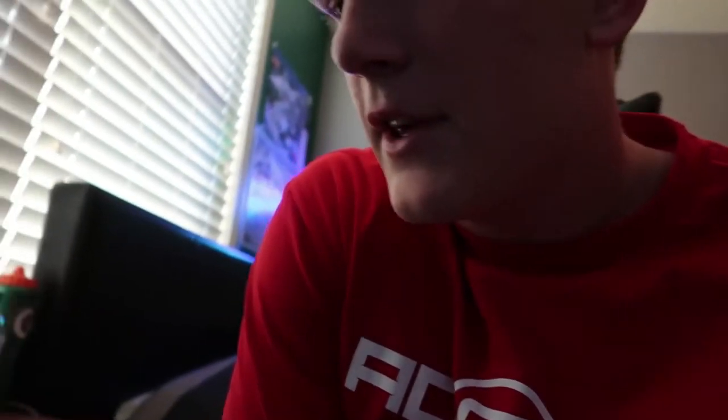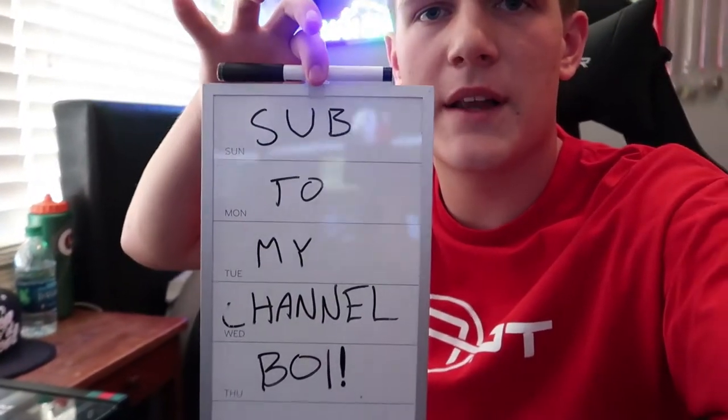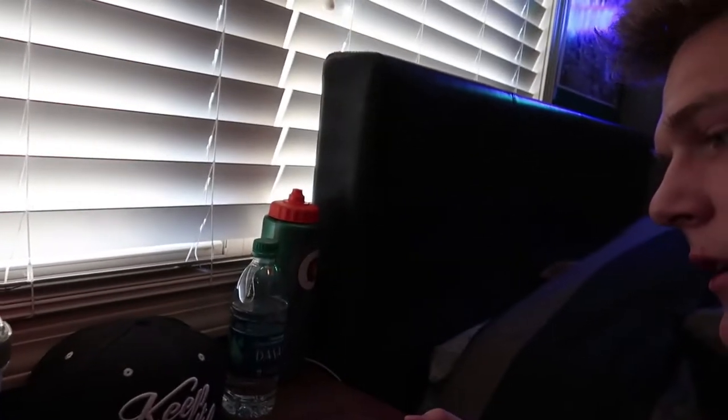Down here, every YouTuber has to have a nice little whiteboard where they plan out their videos - here's mine. Pretty good upload schedule going for me right now. On the real though, I do upload once every three days, which is pretty cool because I am in school right now, which makes that really difficult.